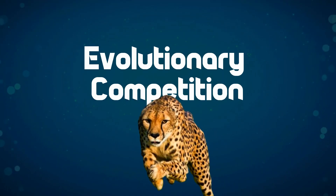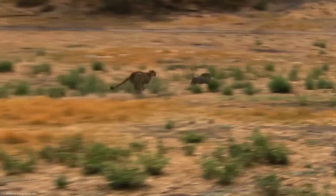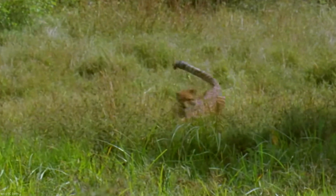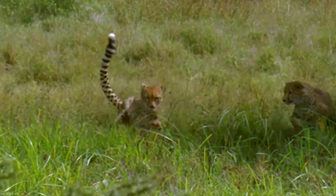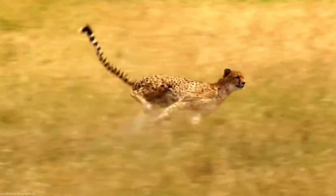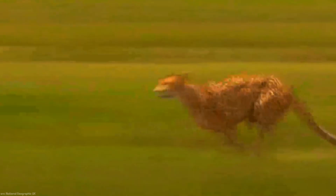The cheetah's incredible speed is the result of an evolutionary competition between the cheetah and its prey, such as the impala. Running faster provides a higher probability of catching prey for the cheetah, while also increasing the likelihood of escape for the impala. As a result, natural selection favors faster animals in this race for survival. However, speed alone is not enough to ensure a successful hunt.